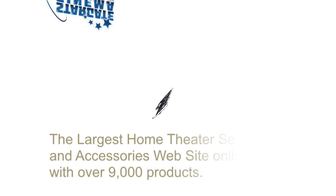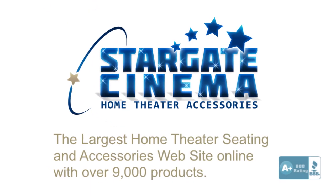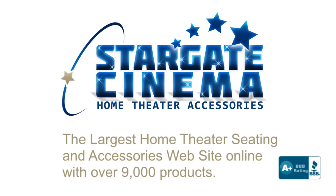Stargate Cinema, the largest home theater seating and accessories website online, invites you to take a look at the Berkline 45094 Hollywood Series Seats.